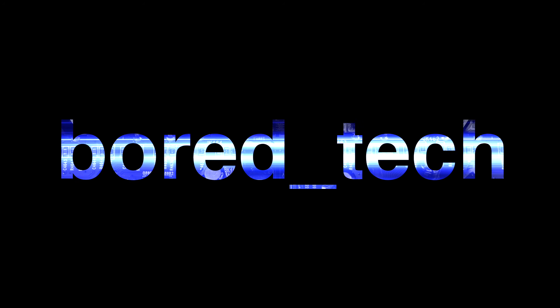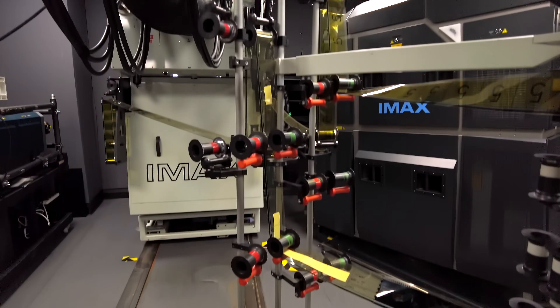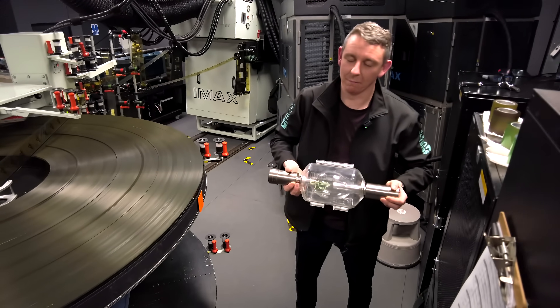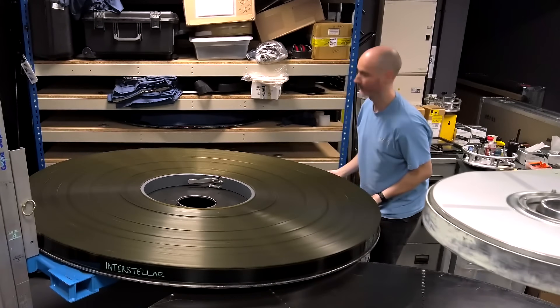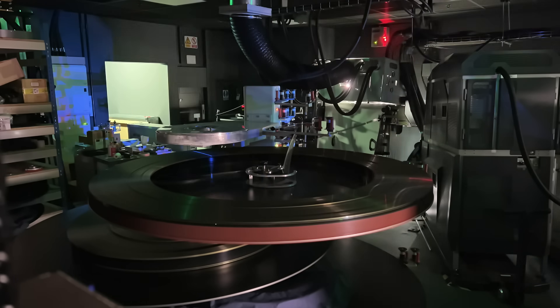I finally saw the 70mm IMAX projector in action and had so much fun filming it. I'd like to thank the Science Museum for making this video possible — especially projection manager Matt Raymond, projectionist Tom Smith, press assistant Laura Nibut, and head of commercial experiences Mark Cutmore. Thank you very much for watching, don't forget to subscribe, and I'll see you soon!